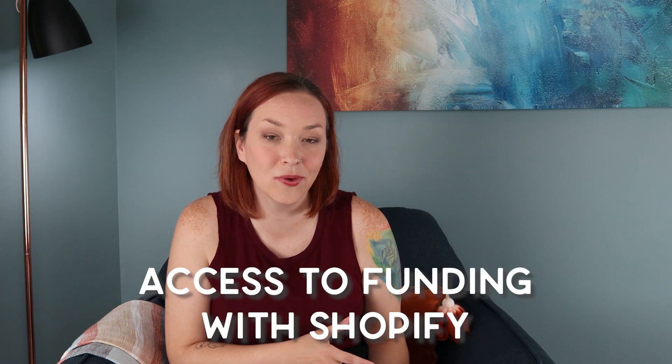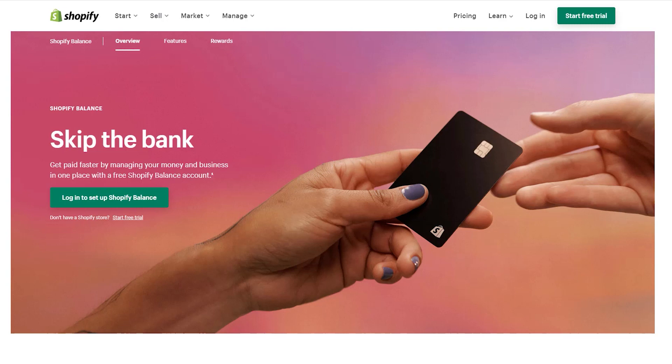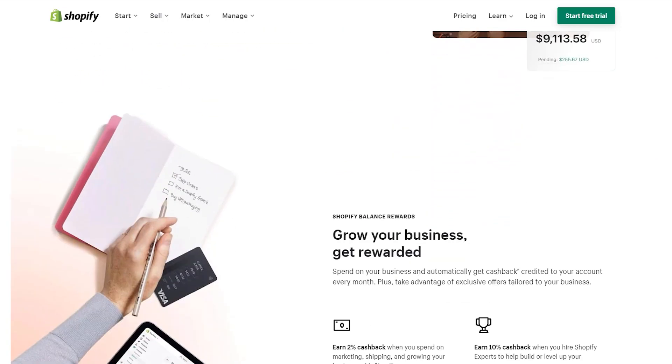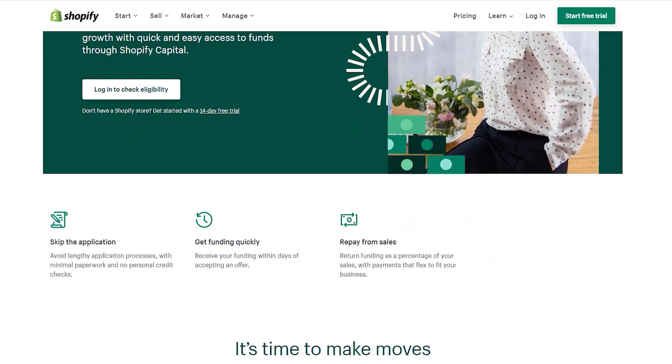Shopify has added a lot of new features to help small businesses just starting out. The pandemic hit small businesses hard, and a big need was access to capital. Shopify Balance and Shopify Capital are helpful ways they're supporting small business owners. These aren't entirely new, but they've added improvements. Shopify Balance acts like a bank account for your transactions and expenses, and they've also increased funding for first-time borrowers.